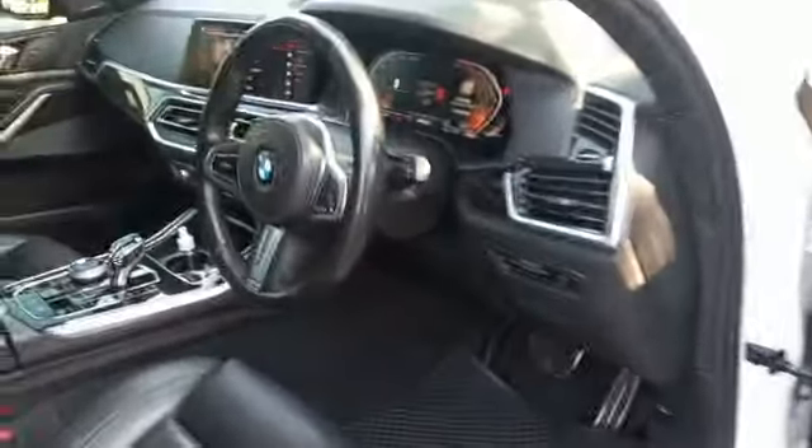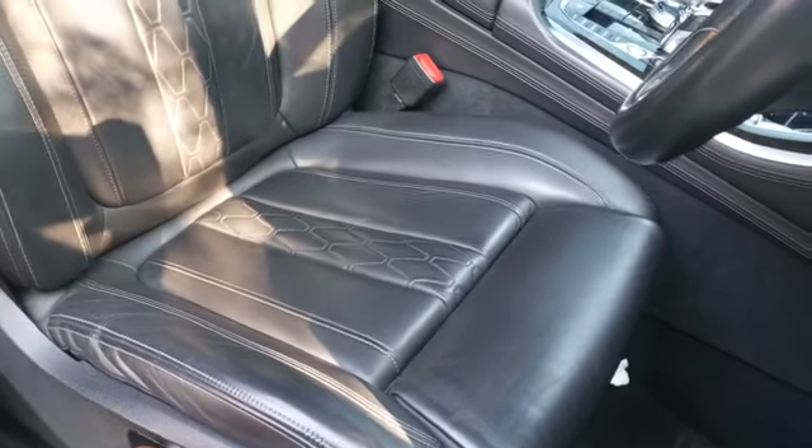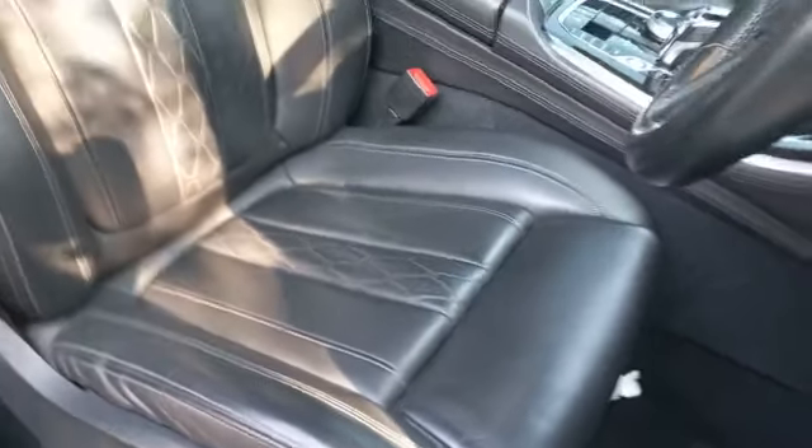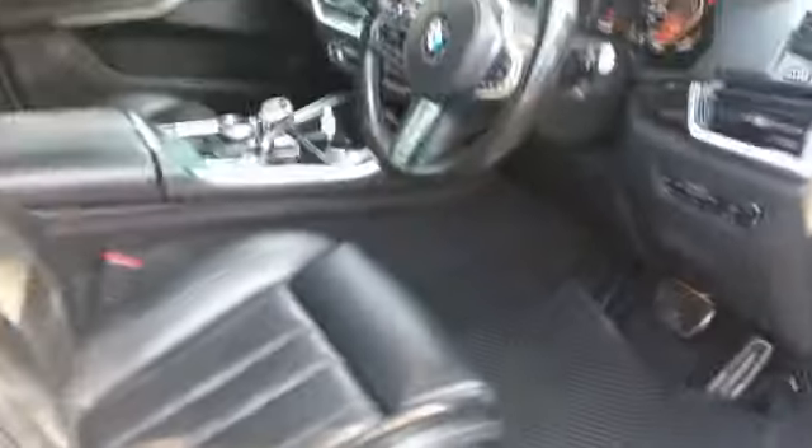Interior video: mats and carpets all good, seats all good, electric seats fully operational. Passenger seat all good, mats and carpet all good, rear seats all good. Mats and carpet all good at the back, all electric windows fully operational.